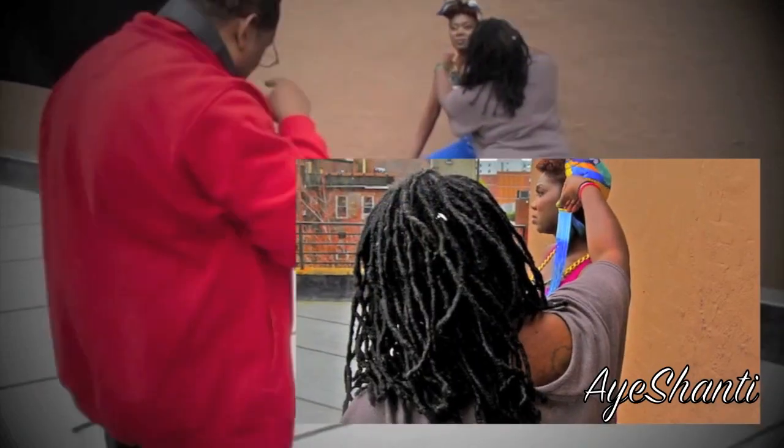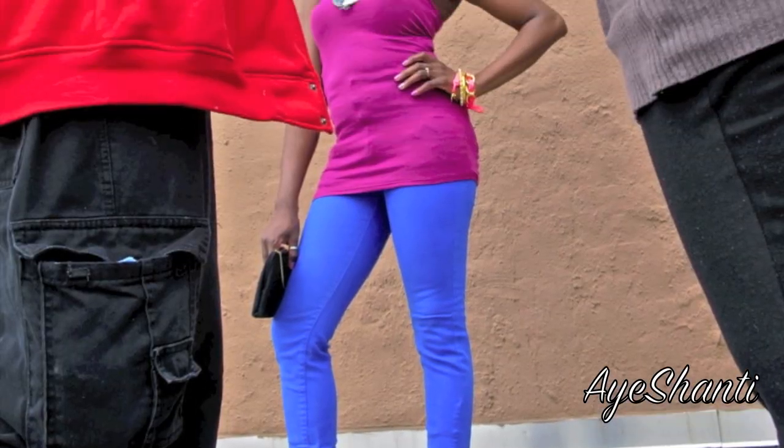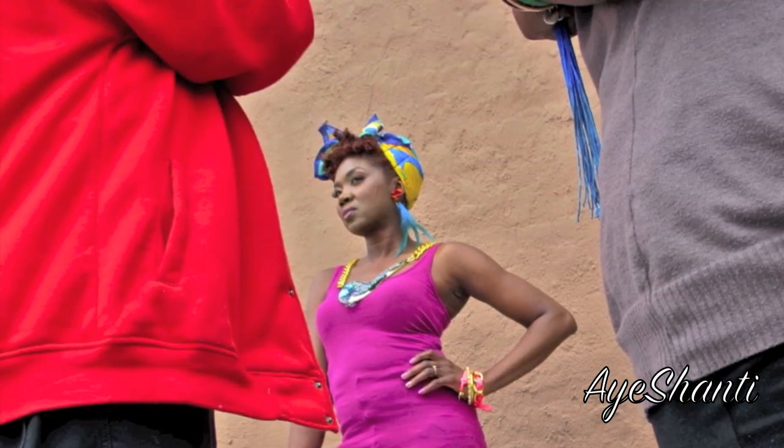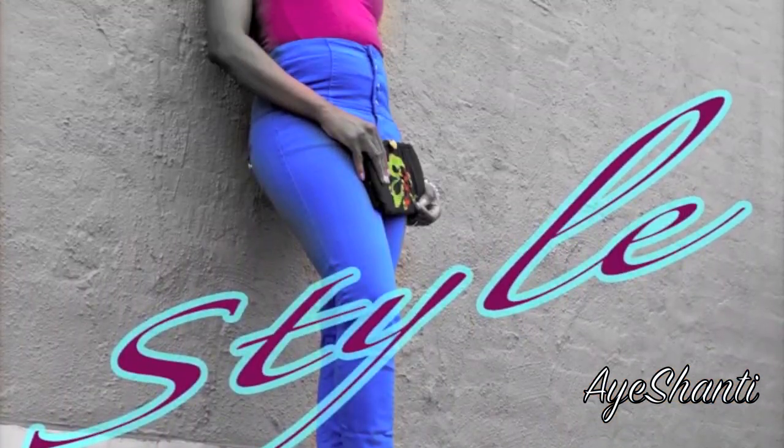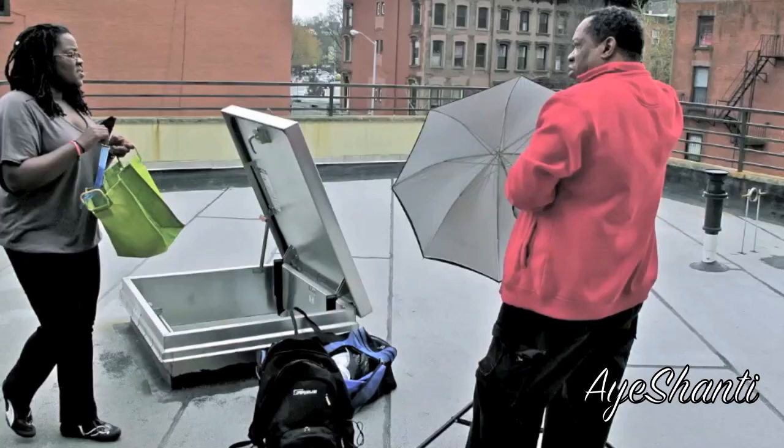I've also created a line of bracelets and charms that are the perfect arm candy for layering with bangles. We've also shot some DIY projects for my blog, iShanty.blogspot.com, so definitely check that out.